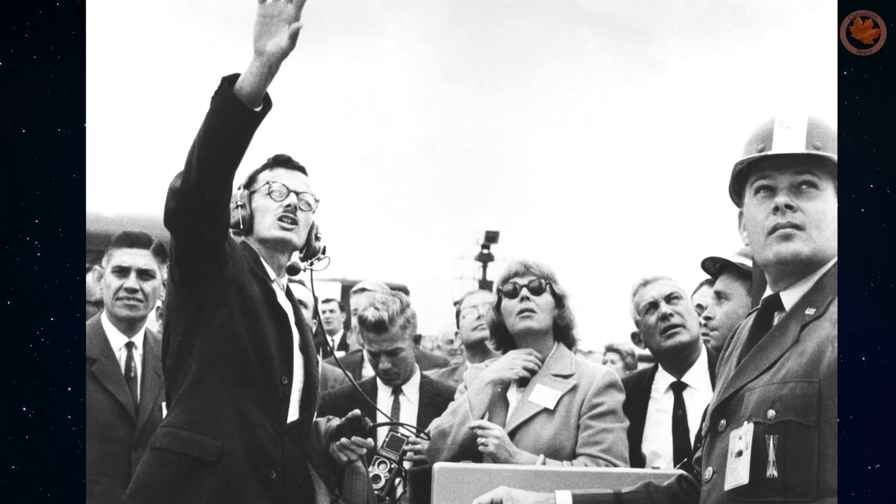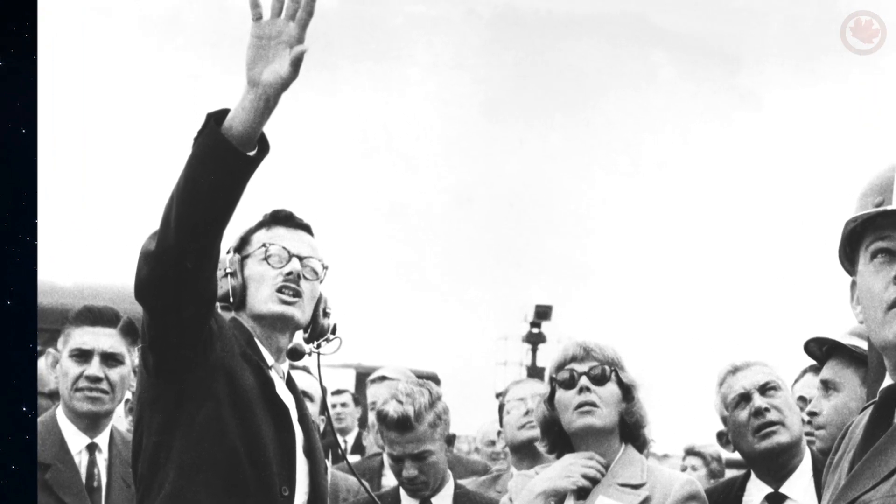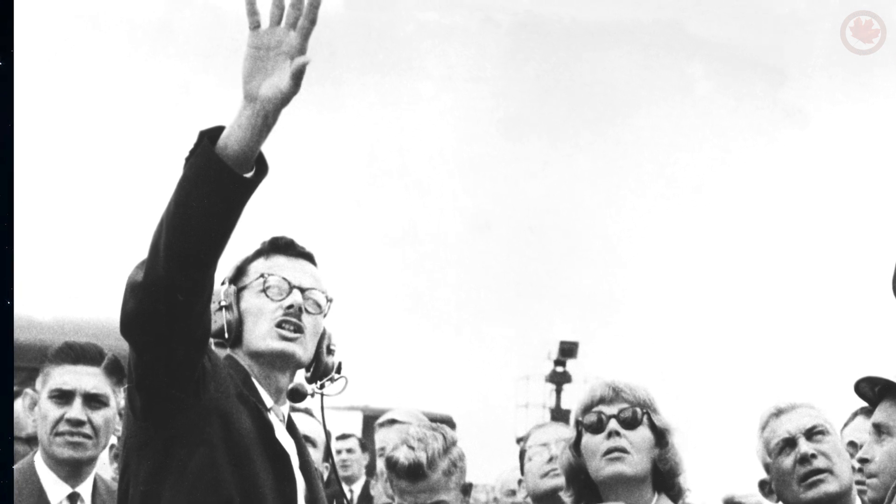Through heartache and dismay of the Avro Arrow, the Alouette missions proved that Canadians are more than capable of contributing to the space industry, and has since opened doors to innovate with the Canada Arm and other missions.